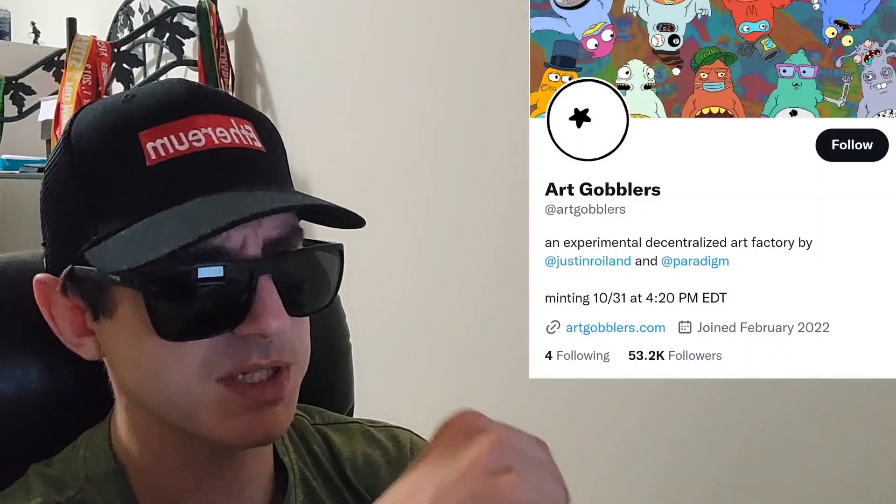There is a ton of referral codes down in the description box. Have a look at those — best referral codes for the best crypto apps. You can get yourself free money, free rewards, free crypto, things like that, just by using those referral codes and funding your account. It's real simple. Referral codes benefit both of us, so check them out in the description box. And let's get into this token.